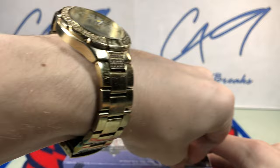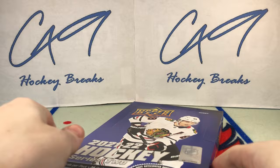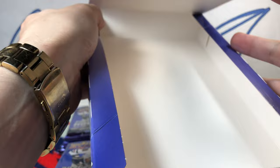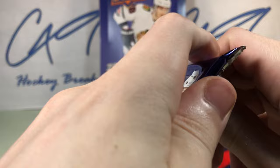Without any further ado, box number 8 from our 12-box master case of 21-22 Series 2. I would really love to pull a High Gloss or Exclusives, even if it's not a great player. I have never pulled a Young Guns High Gloss, so that was honestly my hope when I decided to do a master case of 21-22 Series 2.